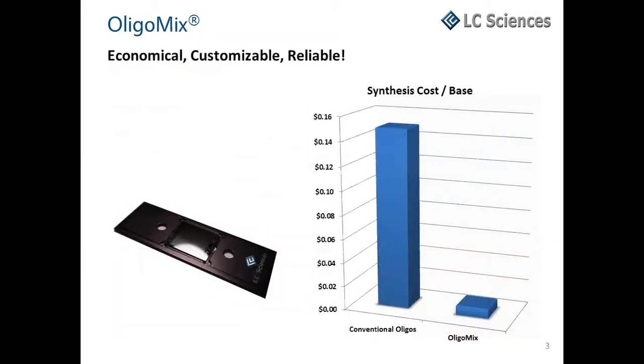At less than 0.8 cents per base, OligoMix is about 20 times more cost and time efficient than individually synthesized oligos. Delivered in a microtube, it allows researchers to inexpensively program experiments on a genome scale.